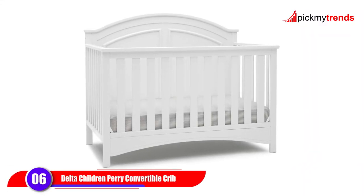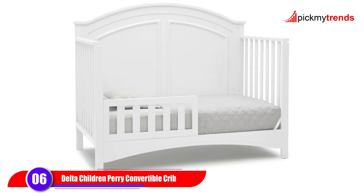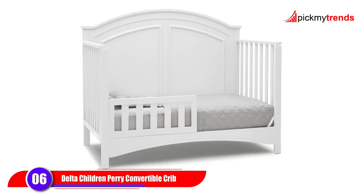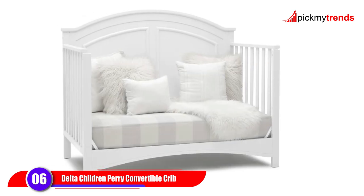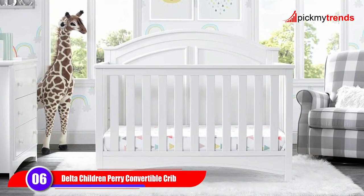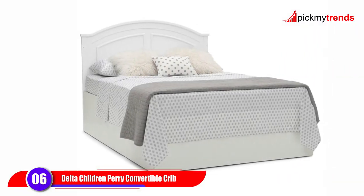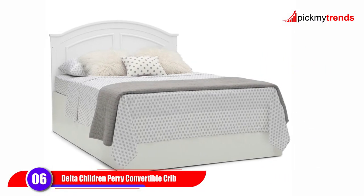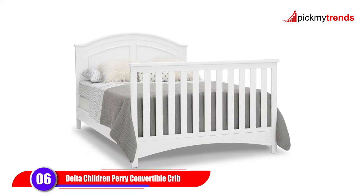Now, let's check out the Delta Children Perry 6-in-1 Convertible Crib. This crib goes above and beyond with its 6-in-1 convertible design, converting from a crib to a toddler bed, day bed, sofa, and full-size bed. Plus, it's GreenGuard Gold Certified and made of sustainable woods like New Zealand pine, ensuring both safety and eco-friendliness.